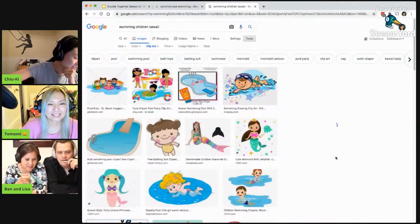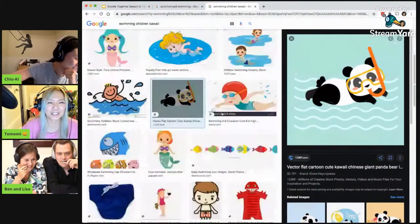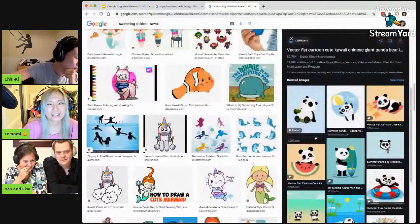This one is... Oh, I like the panda. Panda? Oh! That is cute. That's funny. That's super funny. There's a lot. Let's look... Oh, then they're just all panda all the time.